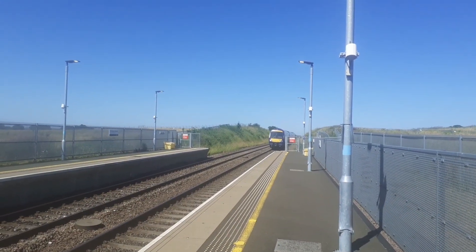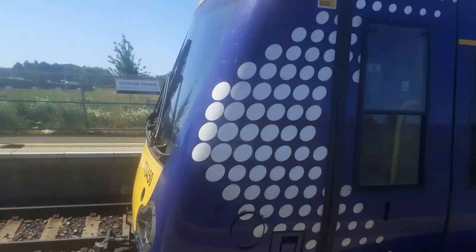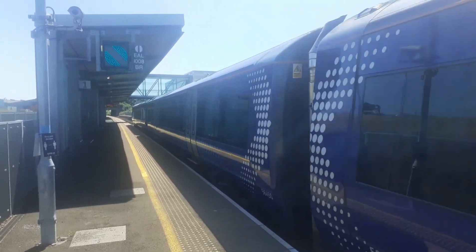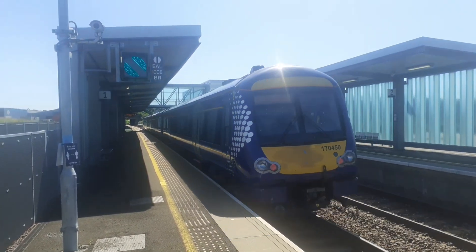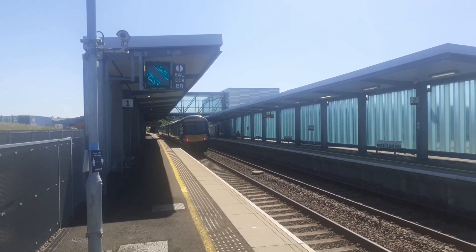Arriving into the station now is the 1L60 from Arbroath to Edinburgh Waverley with 170450 — the one that wears the motor neurone disease logos. It's also needing a pretty good clean at the back.